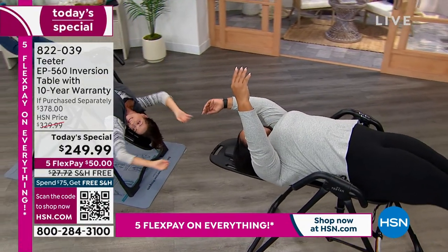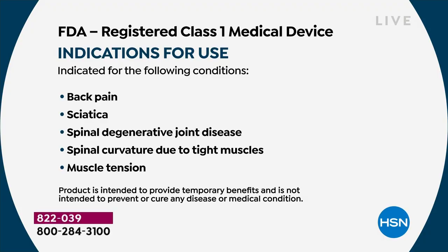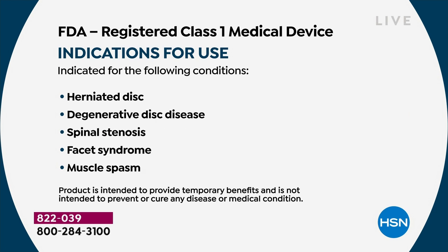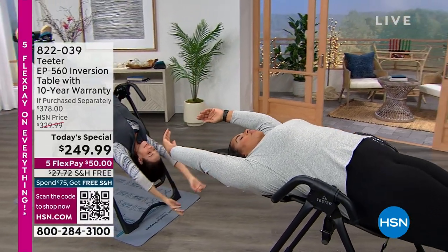This machine, by the way, is FDA regulated — it's a class one medical device and it is UL listed. Look at the list of things this is going to address: temporary relief of back pain, muscle tension, degenerative disc disease, spinal degenerative joint disease, spinal stenosis, herniated discs, spinal curvature from tight muscles, sciatica, muscle spasms, facet syndrome. I don't know of any piece of equipment in the world that can address so many issues that this table can.